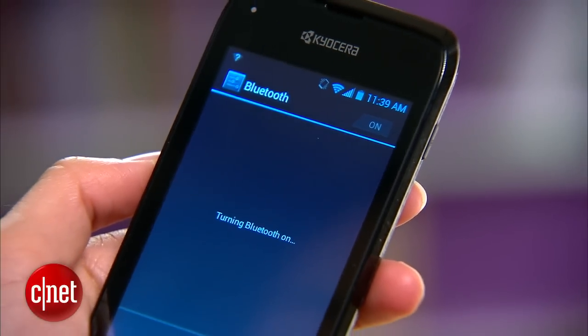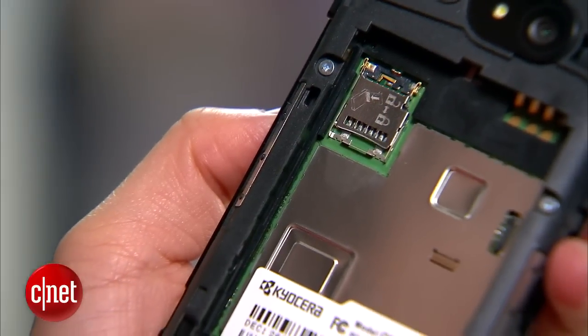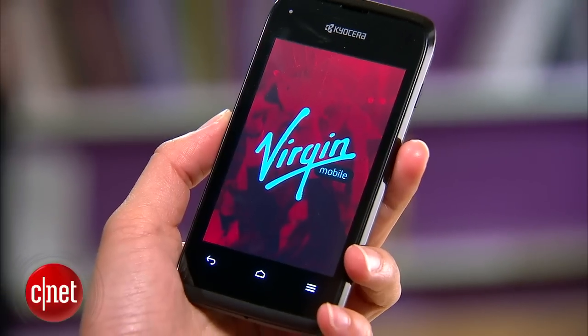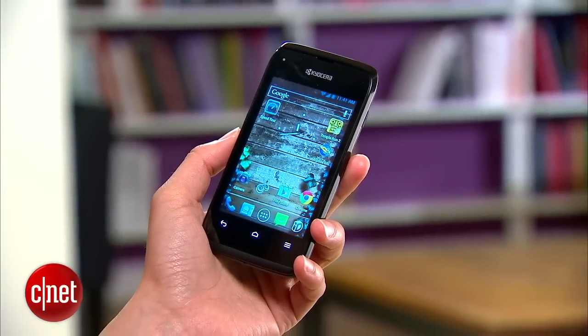Additional features are Bluetooth 2.1, 4 gigs of internal storage, and up to 32 gigs of expandable memory. The handset comes in two color accents, red and black, and is currently available for $79.99 with no contract.